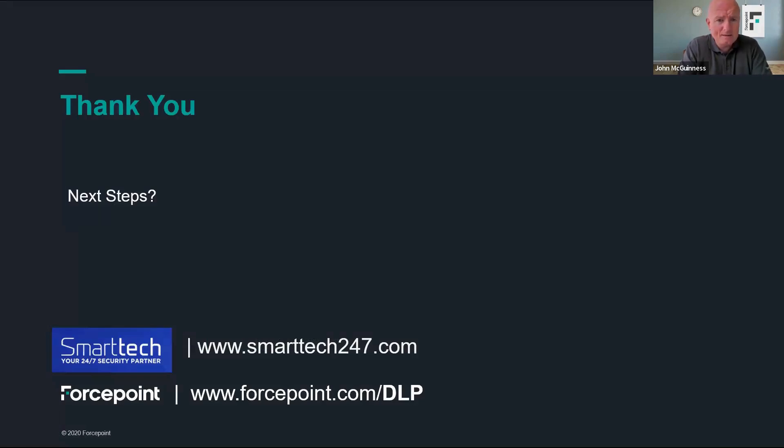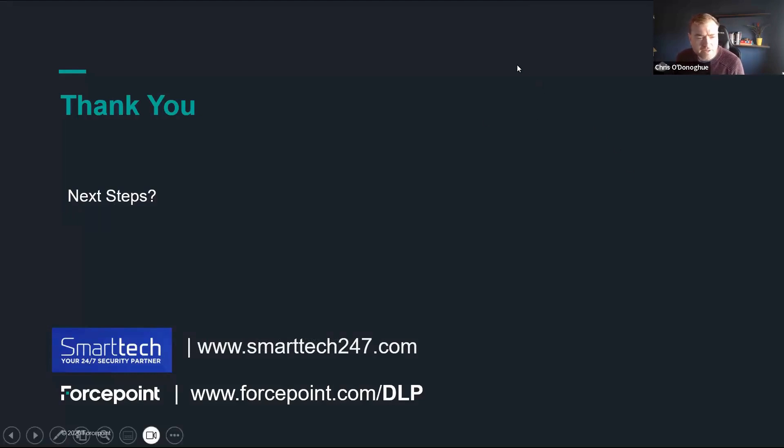That's the final part for me — I'll hand it over to the audience for any questions. Thanks, John. There's been a couple of questions come through. When evaluating leading DLP solutions in the market, what key differentiators should I consider when making an informed choice?